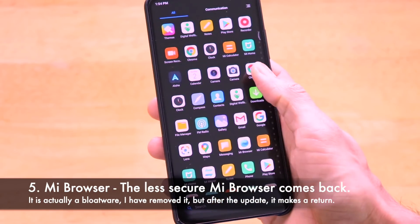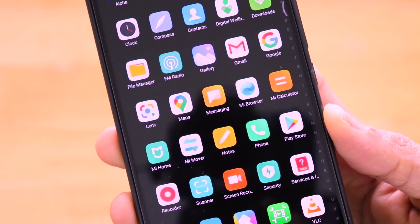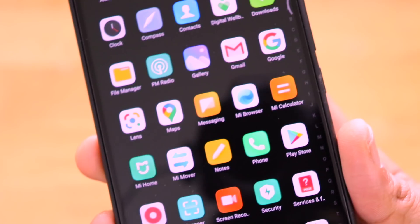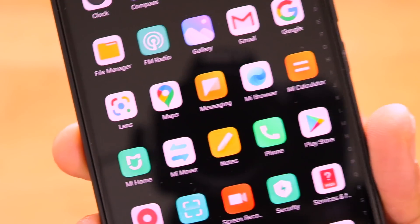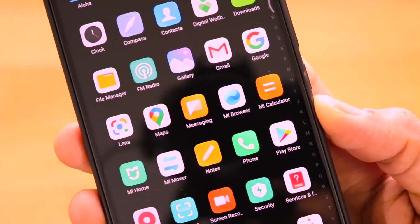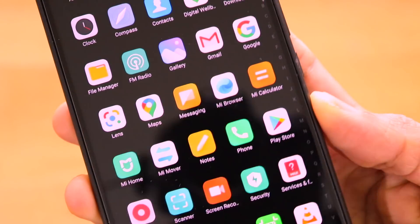The next observation is that after the MIUI 12 update, the Mi Browser came back. Mi Browser is considered shady bloatware — I previously uninstalled it using the Xiaomi bloatware removal tool and made a separate video about it. Thankfully, no other bloatware returned after the MIUI 12 update, but the Mi Browser did, which is another bad thing. I now have to use the bloatware removal tool again to uninstall it.